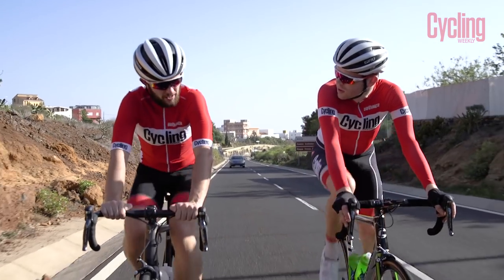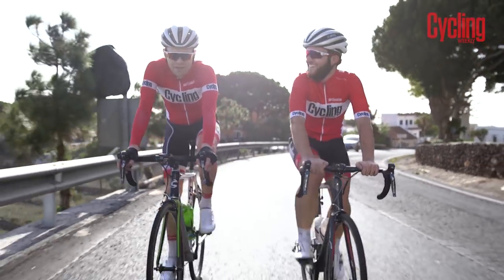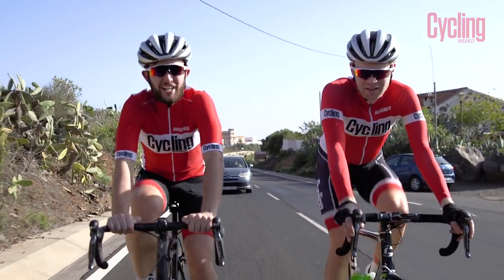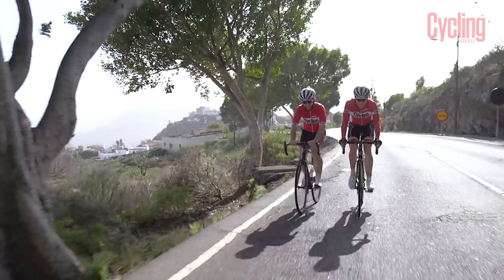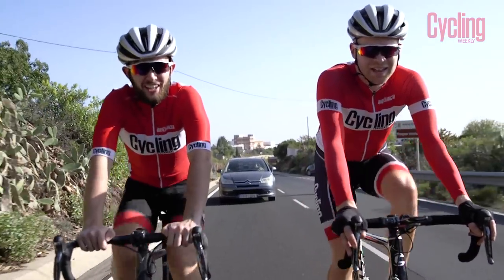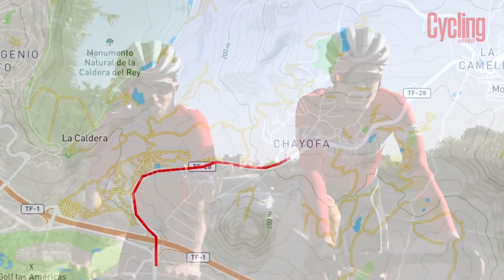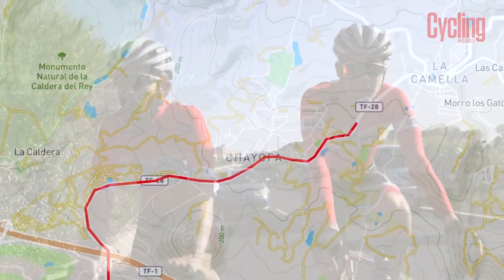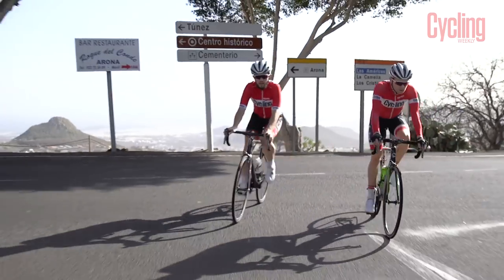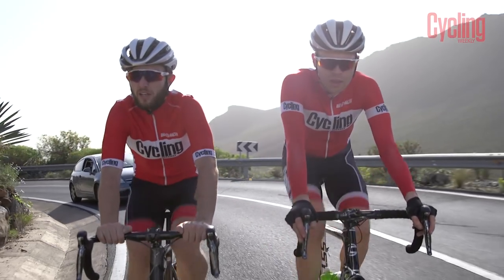About 6km into the climb now. How are you feeling? It's not easy at all — winter training has not paid off. Had a good Christmas though. A very, very good Christmas and a very, very good New Year, so that may be the reason why it's very hard right now. But we'll plow on. This section is quite a nice part of the climb as we start to get out of the houses — it's a nice hairpin section of road.